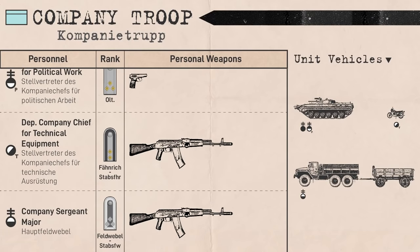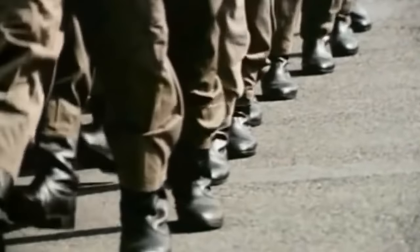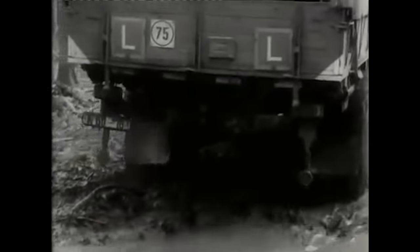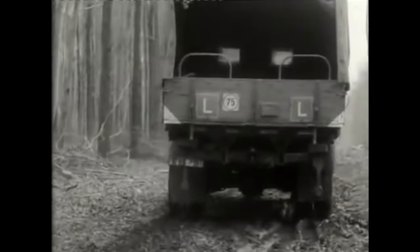The Hauptfeldwebel was an appointment equivalent to a company sergeant major or company first sergeant, which could be held by any senior NCO or Warrant Officer, even going as low as Unterfeldwebel if there were a shortage of NCOs. Here, they're displayed as an Oberfeldwebel, which at the time would be equivalent to an American Sergeant First Class or British Staff Sergeant. They filled a mostly administrative role, riding in the company's Ural truck with the company clerk who acted as the driver. The truck carried assault packs Type II, entrenching equipment, water, and mess supplies for the company, and towed a munitions trailer.